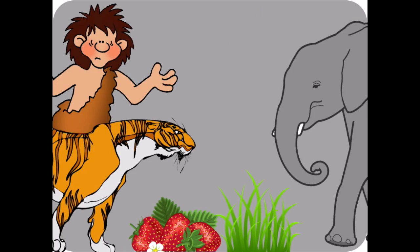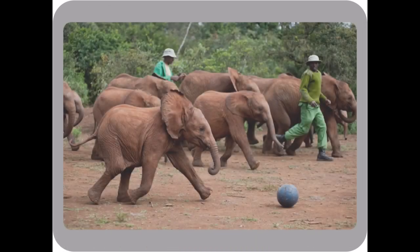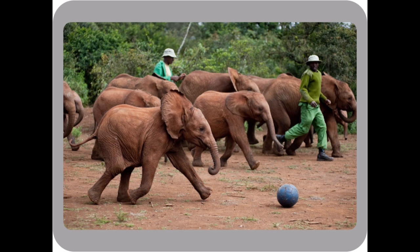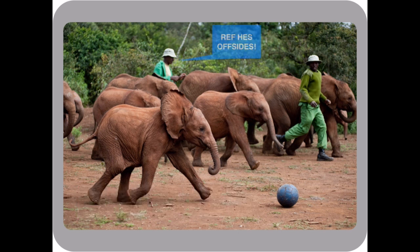Borneo pygmy elephants only have two predators, so they don't have a very complex food web. Humans and elephants eat the wild fruit, and the elephants also eat grasses. Tigers prey on the elephants and humans hunt them as well. These elephants are passive, so they only interact with other elephants in their species, and they also interact with humans when in preserves.